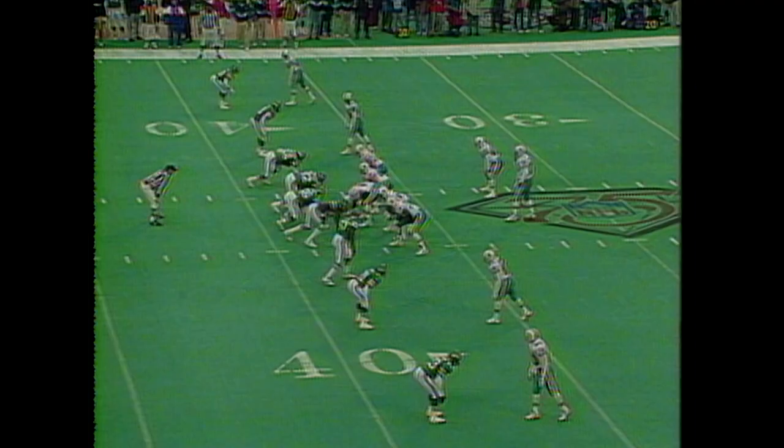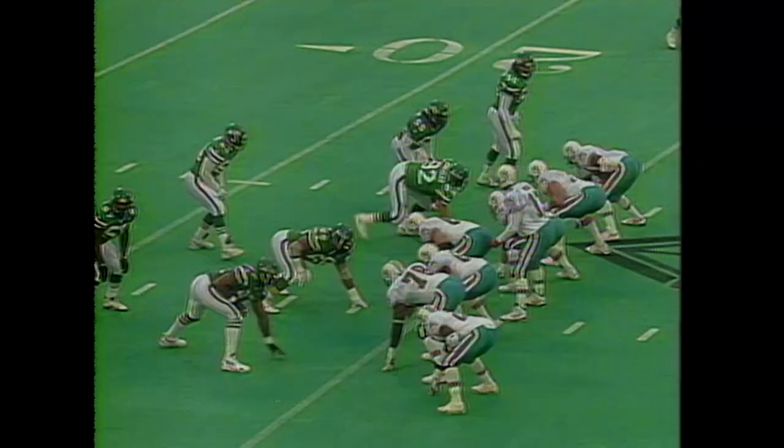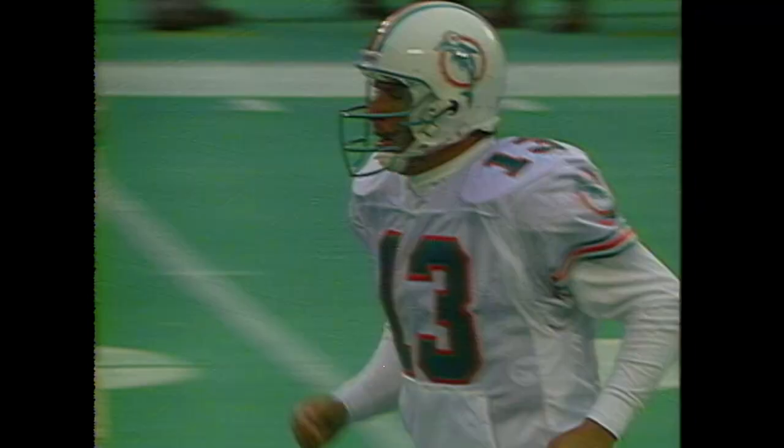Don still upset with the job the line did protecting Dan Marino against the Pittsburgh Steelers. Marino has made it back from Achilles tendon surgery and has a wide open receiver in Irving Fryer. Defensive coordinator Greg Robinson loves to keep his players fresh. The completion to Ingram, and he's in for the touchdown.